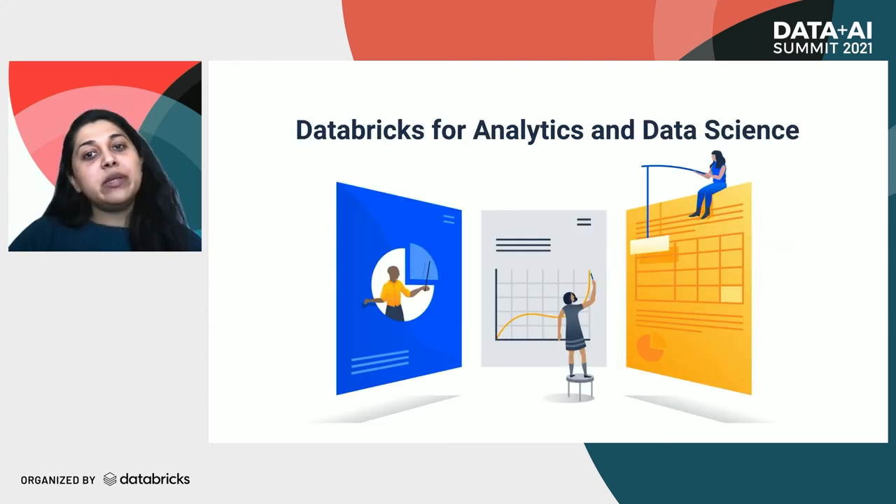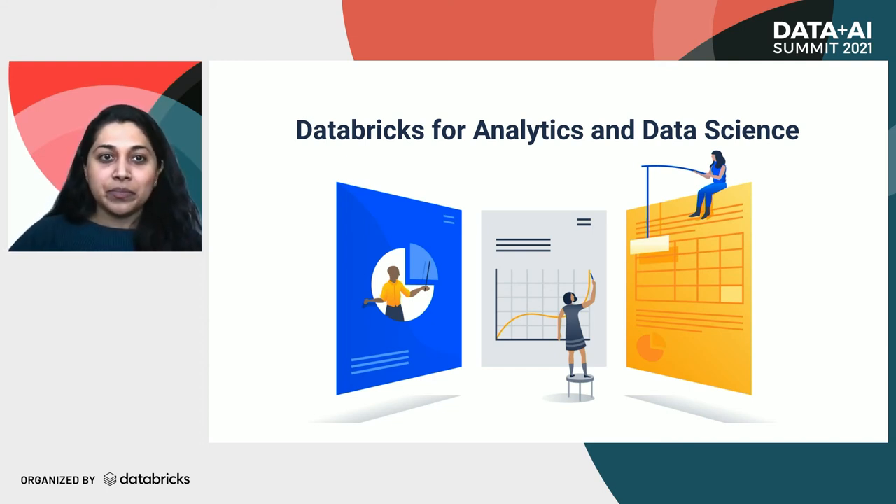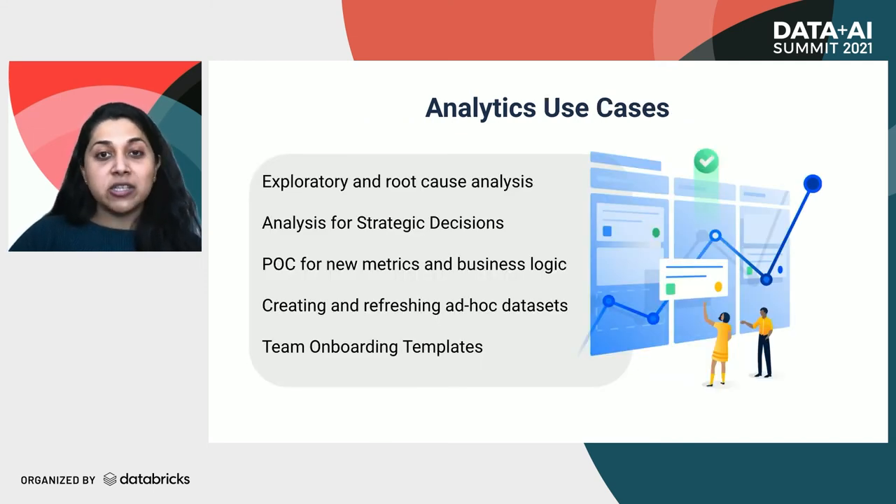Until now, we've been focusing on the data engineering side of things. Databricks adoption grew organically with word of mouth. The analytics team uses Databricks for exploratory analysis, data-driven strategic decisions, proof of concepts for new metrics, to create and manage their own data sets or pipelines, and even for creating templates with data exercises to help new team members onboard. Analytics folks use it for pretty much everything — the only component outside of Databricks is visualization for the broader audience, which is mainly done via Redash or Tableau.